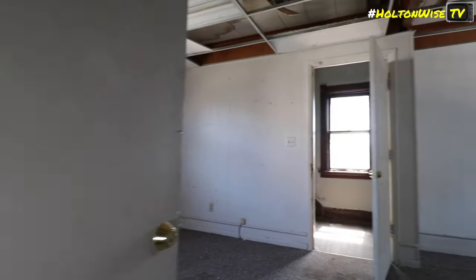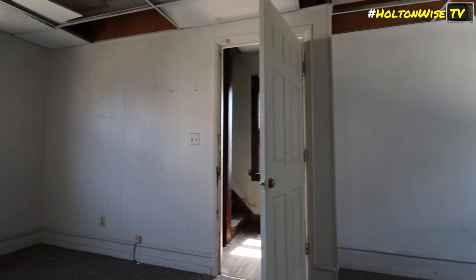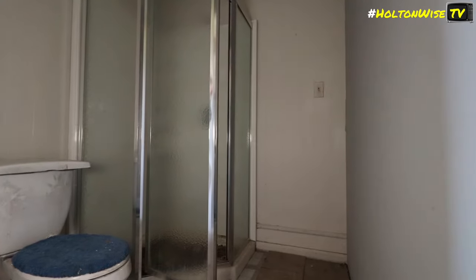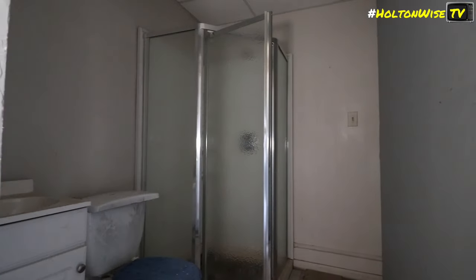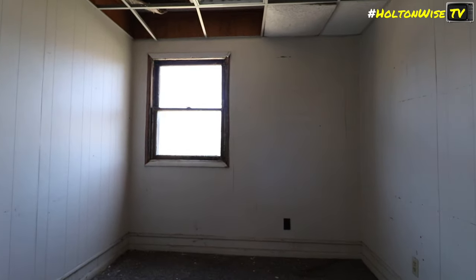There's another bathroom here, but this one's got some mold issues. Cool hallway though. The back door has just a deadbolt — no knobs. The electrical is a little different here too.